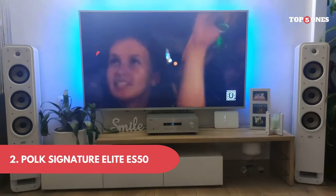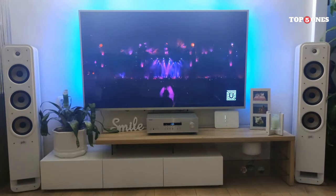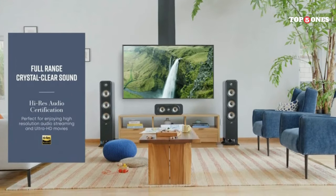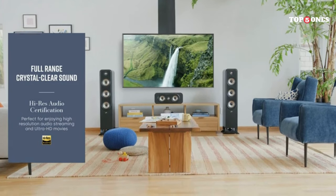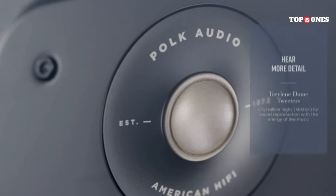Number 2: Polk Signature Elite ES50 Tower Speaker. First, let's talk about design. These speakers are definitely eye-catching, with a sleek, modern look, clean lines, and a high-gloss finish. They come in two colors — black and brown — and would look great in any home theater setup. But of course, looks aren't everything. What really matters is how they sound.